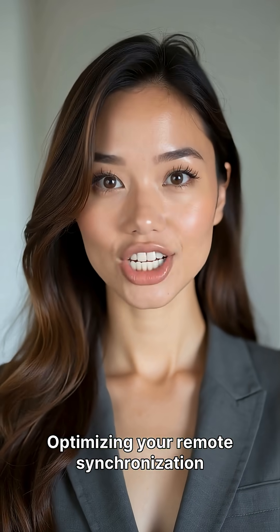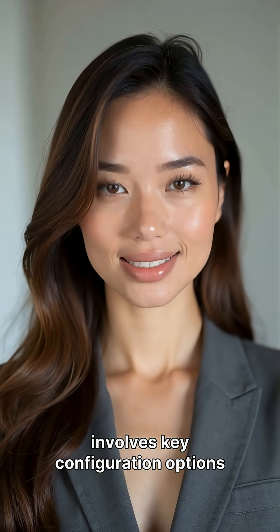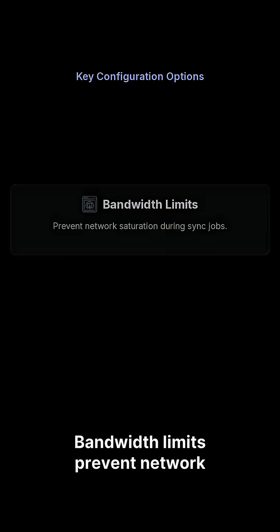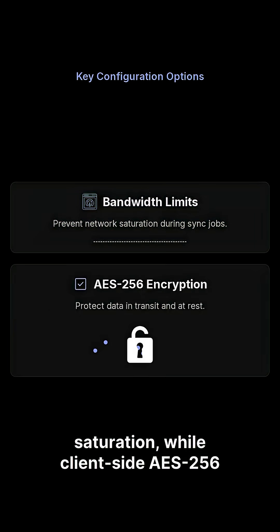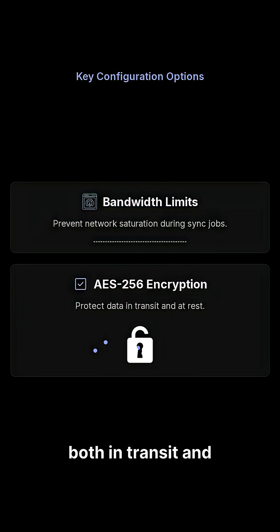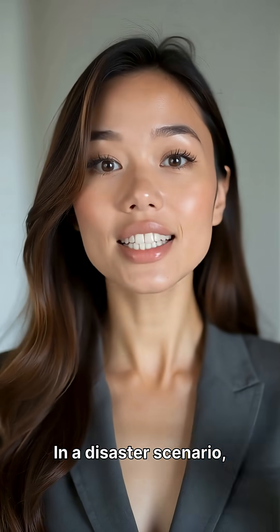Optimizing your remote synchronization involves key configuration options like bandwidth limits and robust encryption. Bandwidth limits prevent network saturation, while client-side AES-256 encryption protects your data both in transit and at rest.